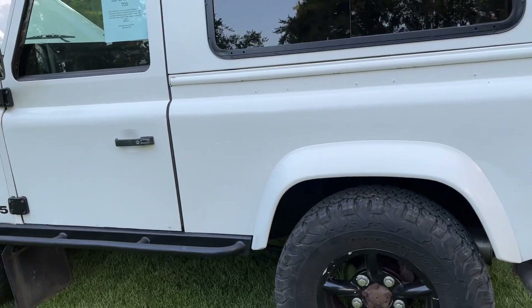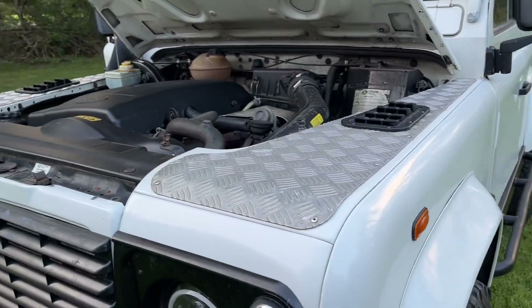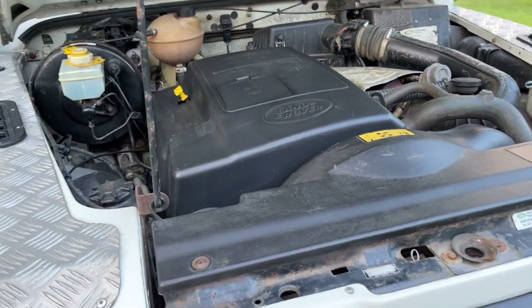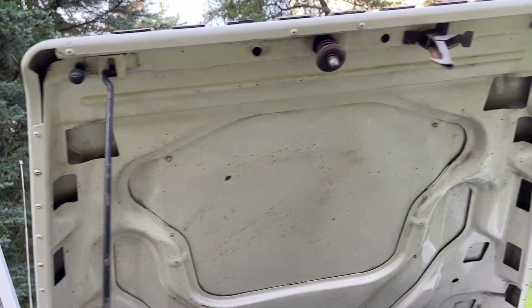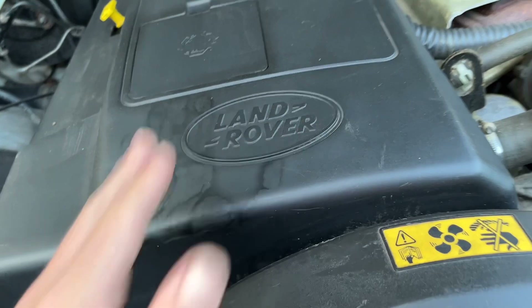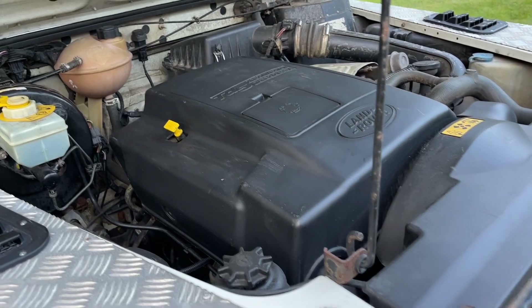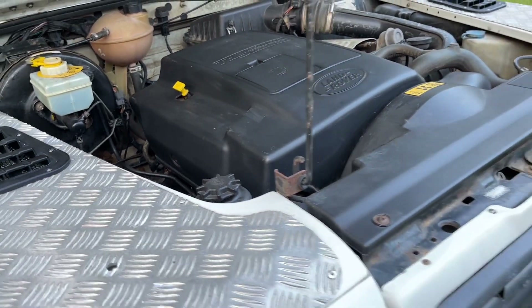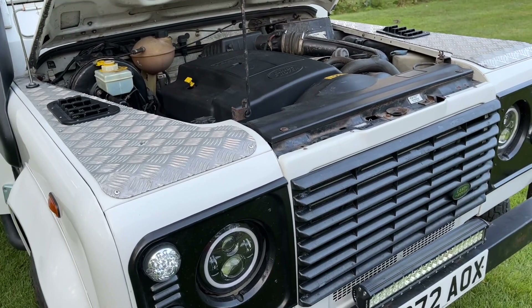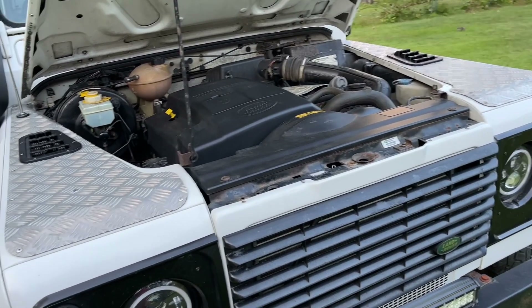This is a TD5 — a very rare Defender for a 1998. Not many of these for sale in the country at all. Here's the TD5: five-cylinder, 2.5 liter. A friend of mine told me these are one of the best-sounding engines because it has 500 cc's per cylinder, just like a 4-liter V8, 5-liter V10, or 6-liter V12 — they all sound amazing. This one has got a little bit of an aftermarket exhaust and a little bit of a tune, so it does sound amazing.